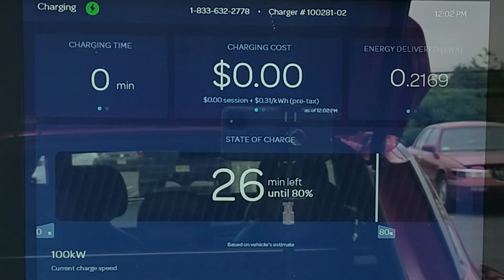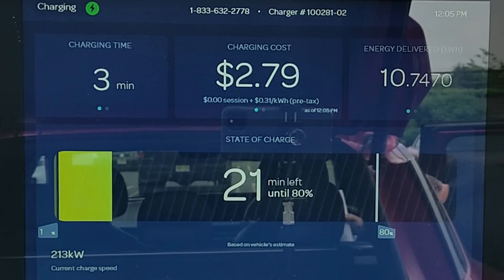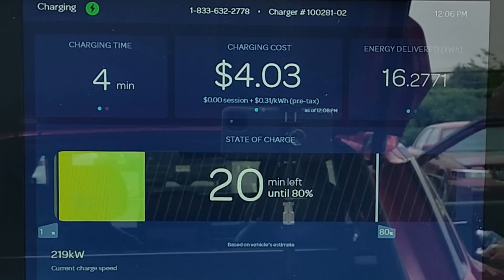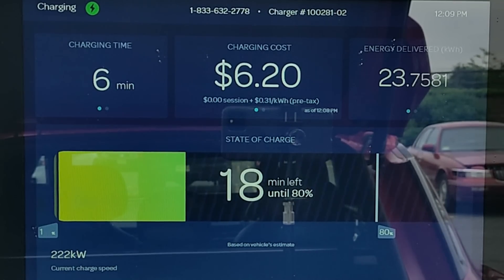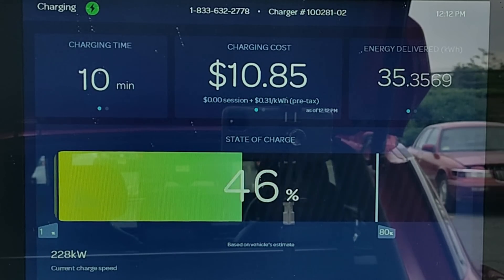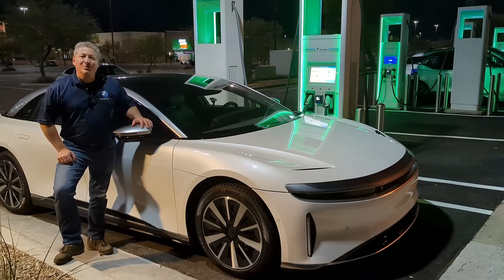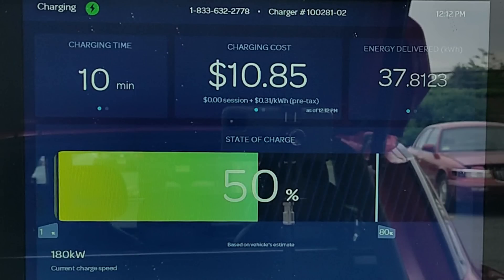The EV6 busts out of the gate and is accepting over 200 kilowatt by the one-minute mark — that's what you want to see. We're at 25% state of charge in five minutes and 50% state of charge after only 10 minutes. According to my 70 mile an hour highway range test, I added back 122 miles in 10 minutes, or an average of about 12 miles per minute. The fastest charging EV I've ever tested is the Lucid Air at 15 miles per minute — this is very close. The EV6 rips it and is a great charging electric vehicle.